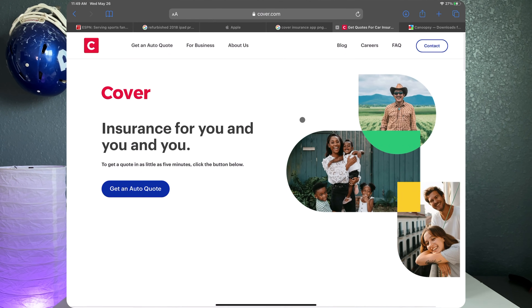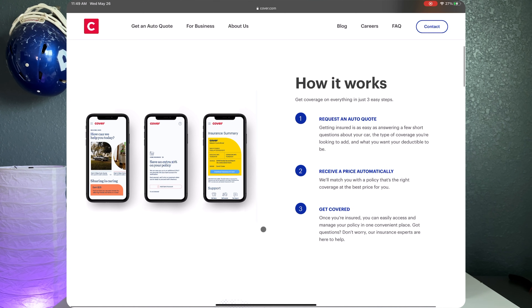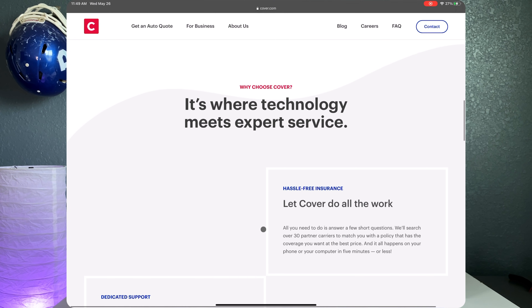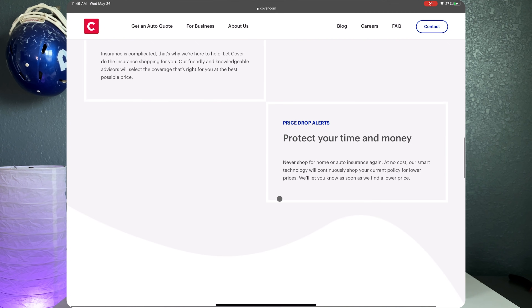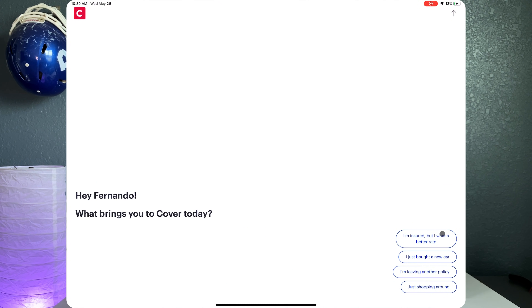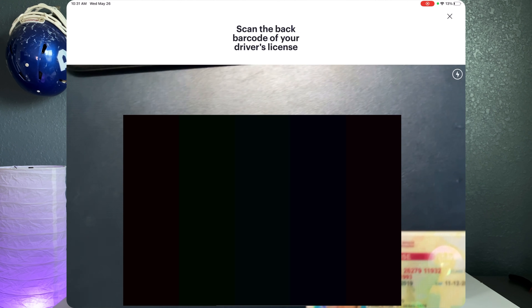Cover is an awesome car insurance app, service, and company that's here to help younger professionals and first-time drivers get the best rate possible for car insurance and not be taken advantage of. When I got kicked off my parents' car insurance, I had to find my own and it was a nightmare — I ended up just taking whatever somebody threw at me. That's where Cover steps in. You create a quick account, put in your name, car information, age, and where you live, and Cover spits out the best possible rate.